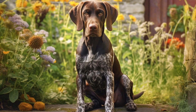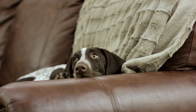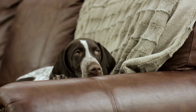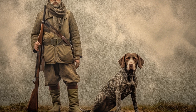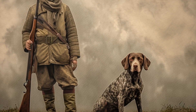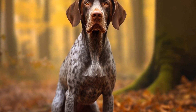One of the key considerations when selecting treats for a pointer is their nutritional value. It is essential to choose treats that are healthy and provide the necessary nutrients to support their active lifestyle. Look for treats that are made from high-quality ingredients, such as real meat or fish, and are free from artificial additives or preservatives. Natural treats or homemade treats can be a great option as they allow you to have full control over what goes into your pointer's treats.